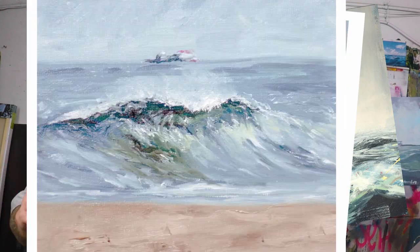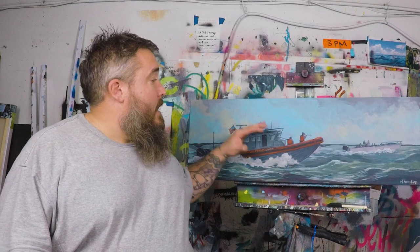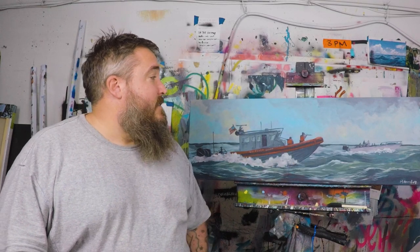Hey there everyone, my name is David McCumber and I am an artist from Cape May, New Jersey. I specialize in painting nautical themes — ships, oceans, and waves — but I am also an official member of the Coast Guard Arts Program. This video today I'm going to be showing you the process of how I made this painting here.